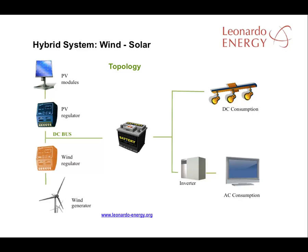The wind generator and PV generator are connected by a PV bus to the batteries. It's also possible to add diesel generation, in which case the diesel generator would connect directly to the inverter. This is one of the reasons why some inverters also include a battery charger.